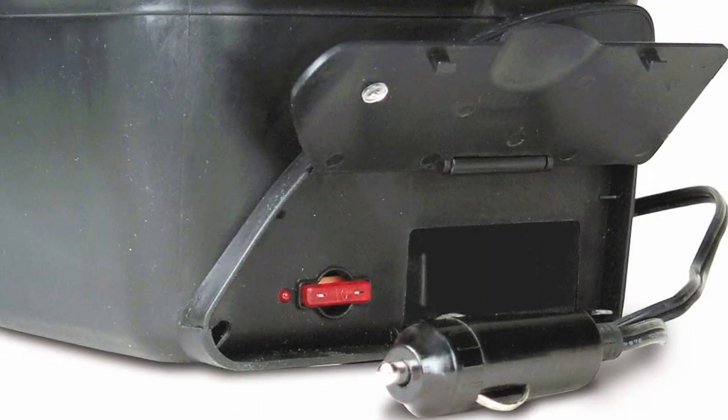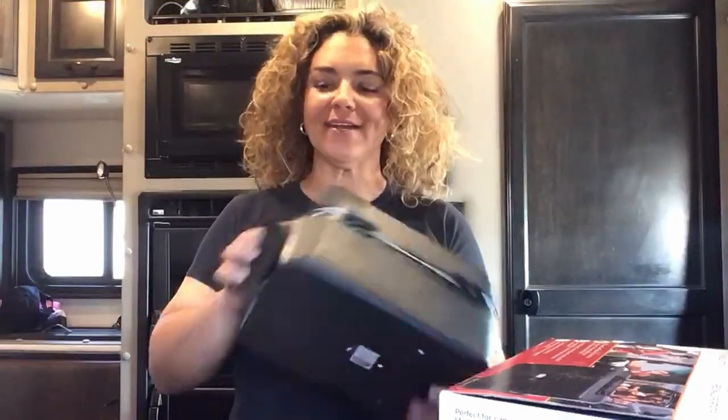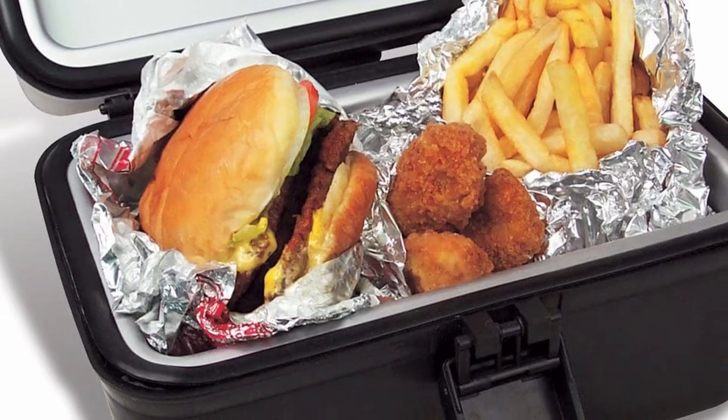It's a great 12-volt product used to warm and cook food. It has a retractable cord on the side that plugs into your 12-volt — or as I call it, your cigarette lighter. It has a stowaway so you can take it out, plug it in, and when you're done, put it back in.